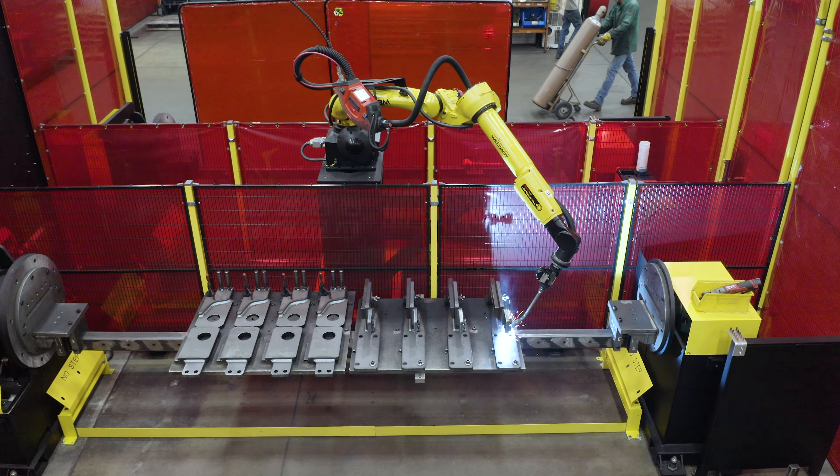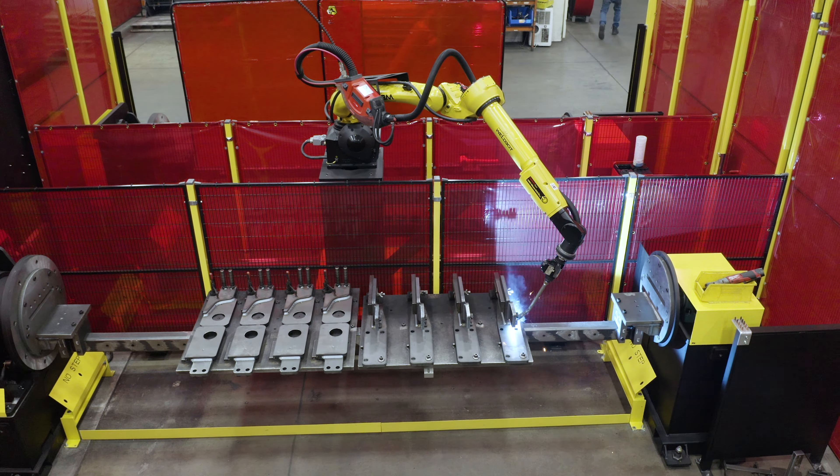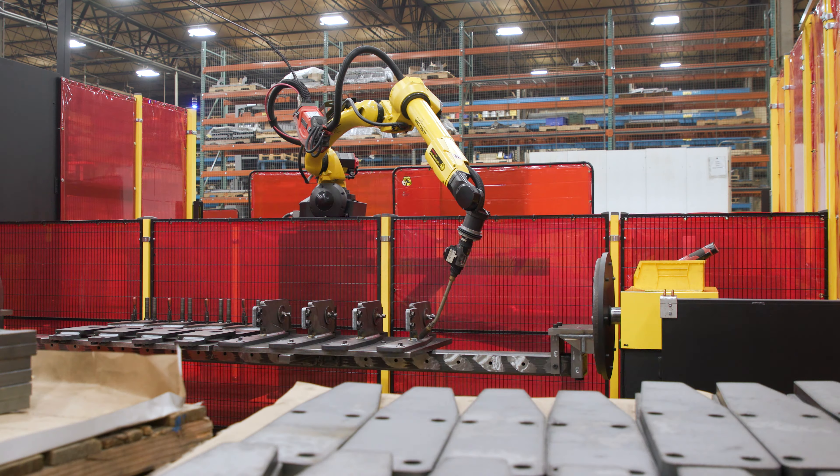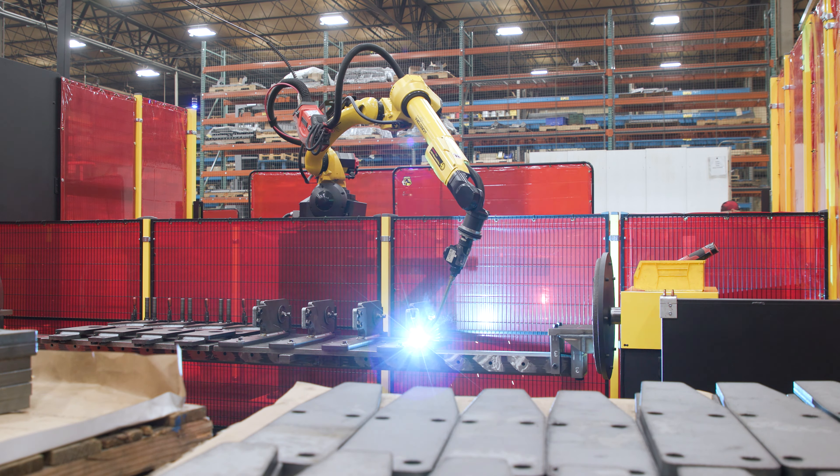Touch sensing is nice because we can have variations in the parts and the assemblies, and so we can search that part and apply an offset to offset the program. That way we know it starts in the joint every single time. And then from there, through-arc seam tracking takes over and keeps the arc in the joint throughout the whole weld.